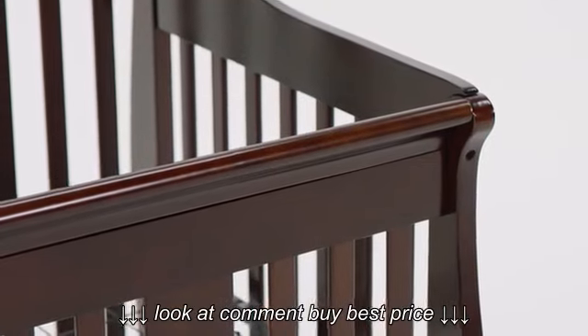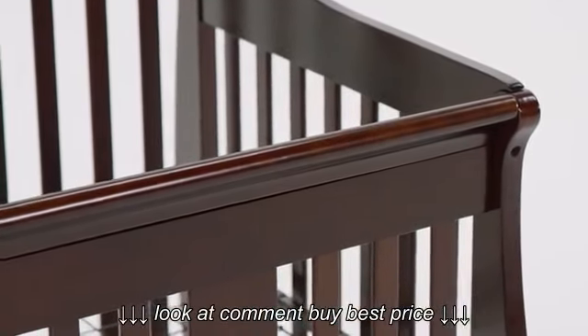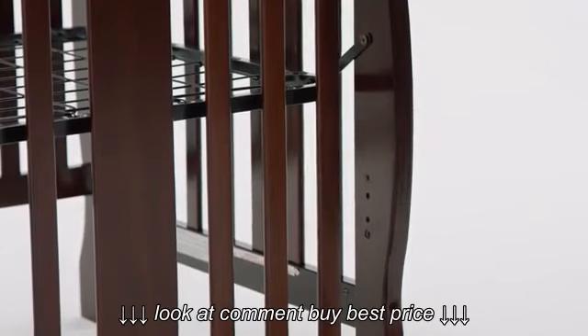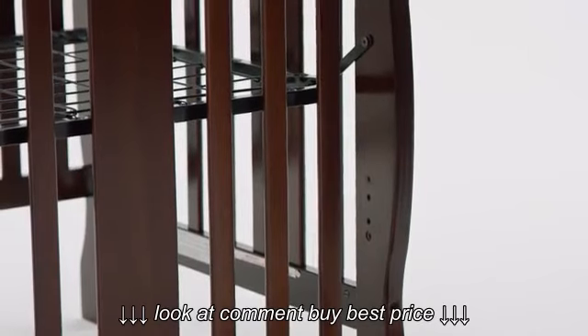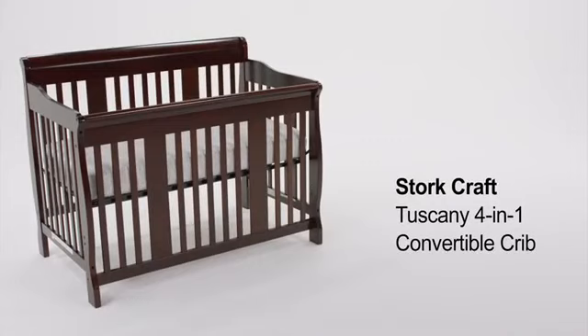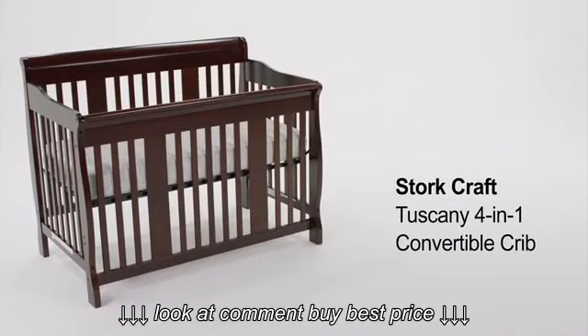It is made from solid wood and built with durable finishes. The mattress is adjustable to three heights so you can find what's best for you and your baby. The Stork Craft Tuscany 4-in-1 Convertible Crib will last for many years to come.